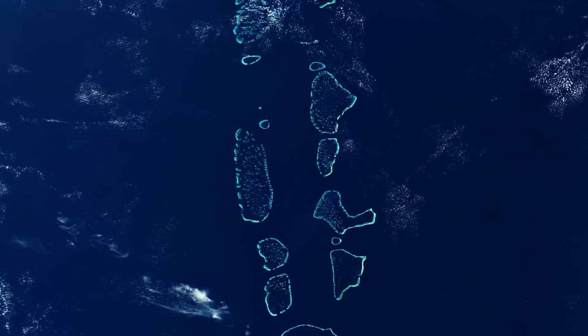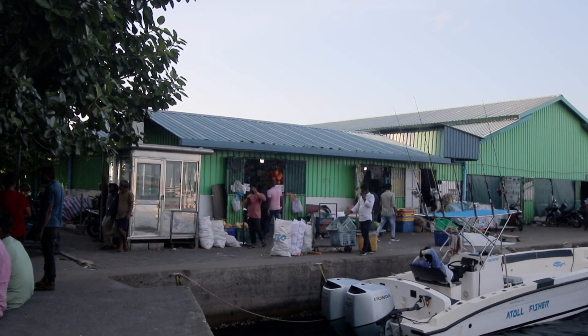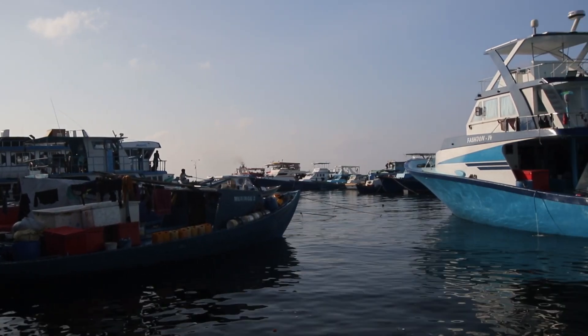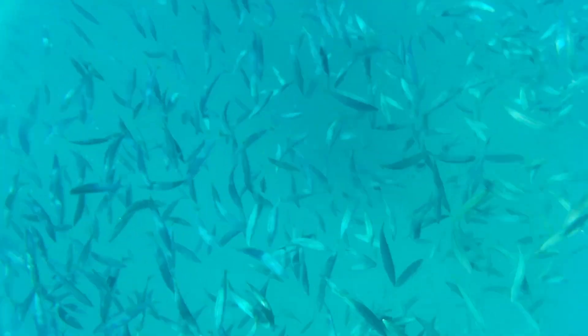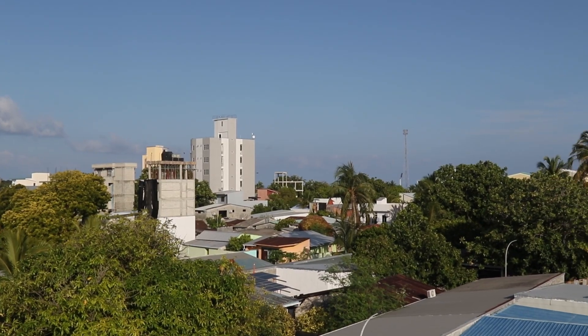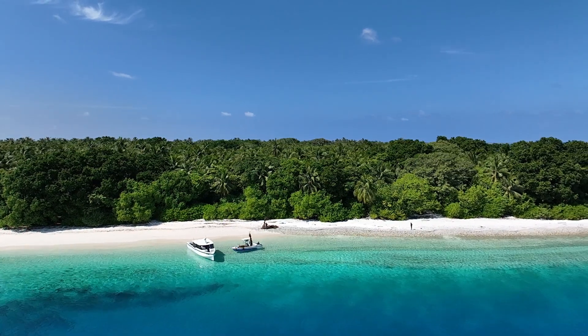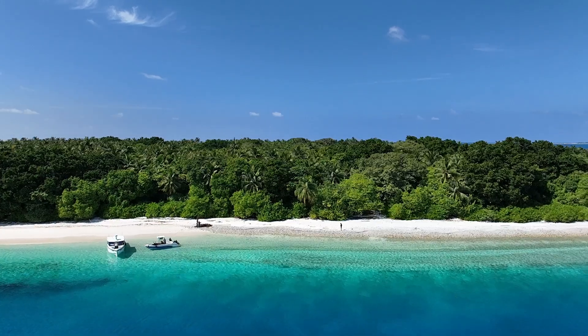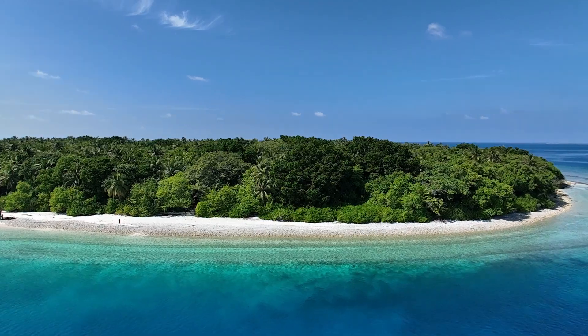The Maldives is an island nation with 26 atolls and about 1,200 islands. Our location and the dispersal of our islands make us very self-sufficient. We also have our own language and a very unique culture, with our own dishes centering a lot around tuna — you could actually have tuna for breakfast, lunch, evening tea, and dinner. About 200 of our islands are inhabited and we live in very close connection with the ocean because our islands are very small and low-lying.